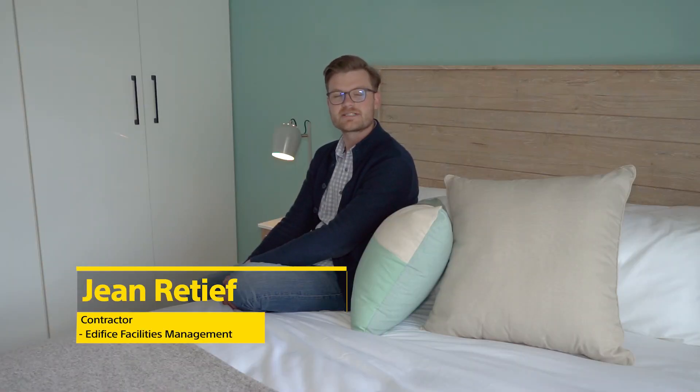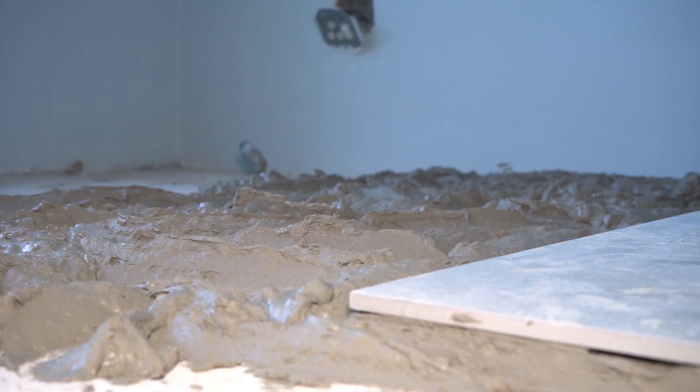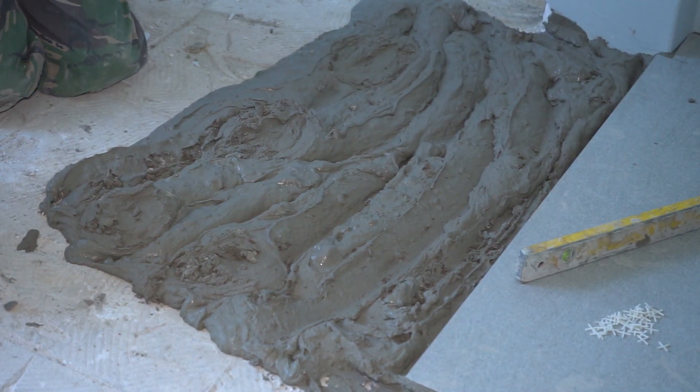The look and feel of the master bedroom was executed to the T. The only real issue we had was the variance in floor level between the outside passage and this room. We needed to cater for that by adding a lot more tiling glue into this room to have a level floor running from the outside passage into this room.